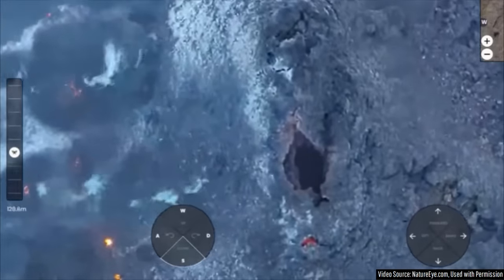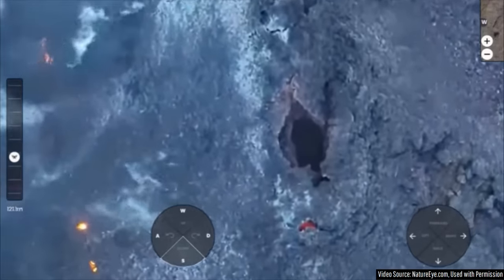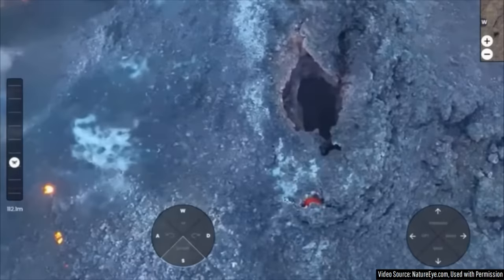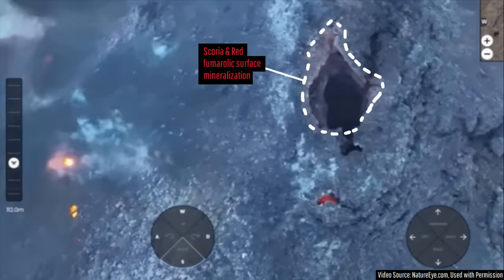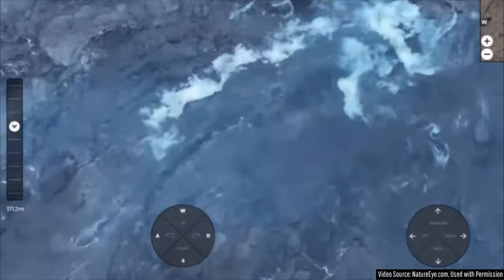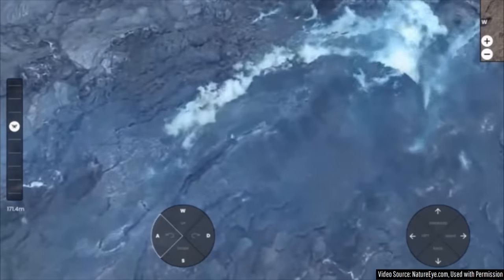The outside of this 9 meter or 30 foot high spatter cone is still degassing, and this can be seen via the emplacement of fumarolic minerals which have turned the surface of the rock a hue of red.